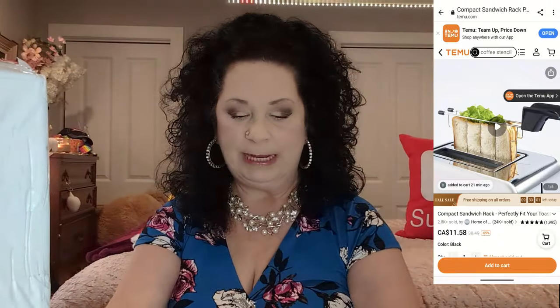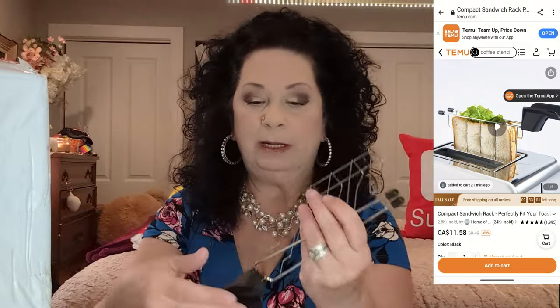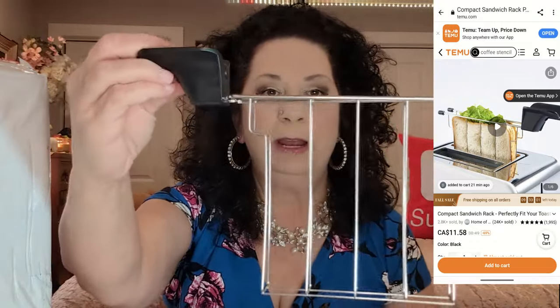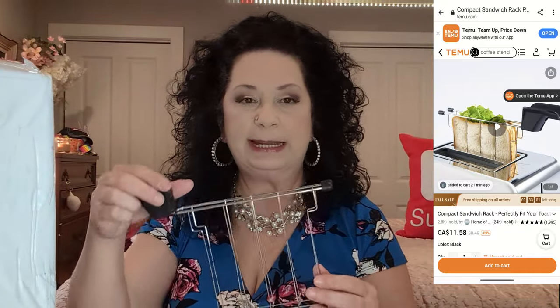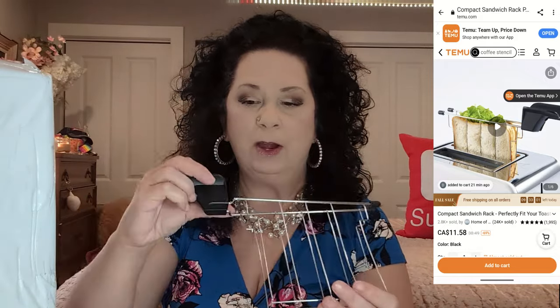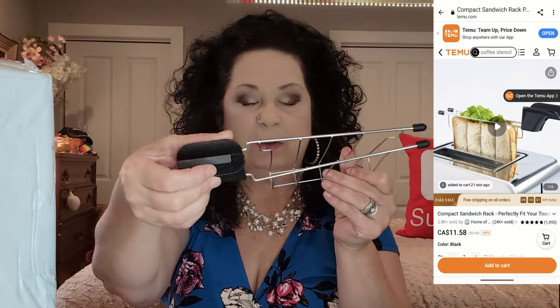This is the next package and I'm excited about this — so are the girls. It has a little handle here. This is so you can do a grilled cheese or any kind of sandwich and put it down in your toaster — it keeps it all combined inside. It has a little squeeze handle so you can open it and put your sandwich in there. I'm pretty excited to try this and I know the girls will be too.